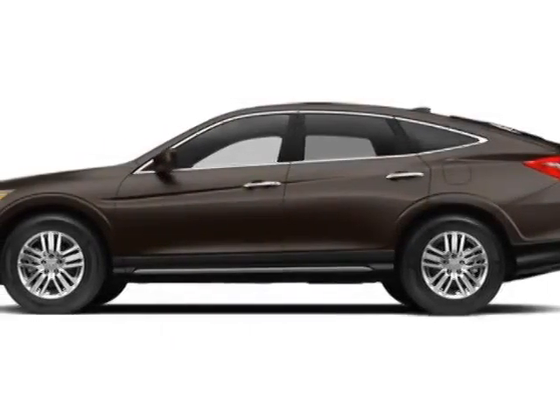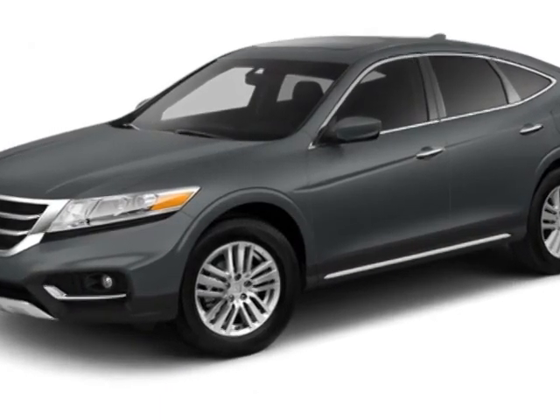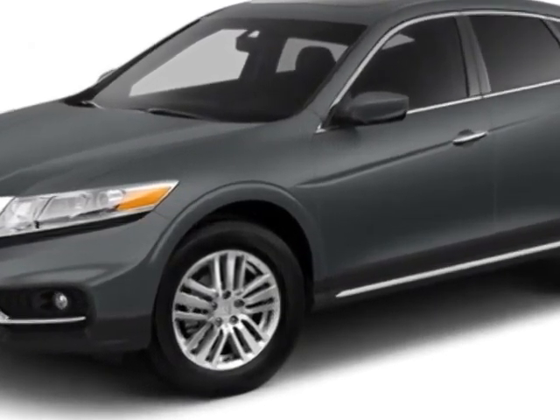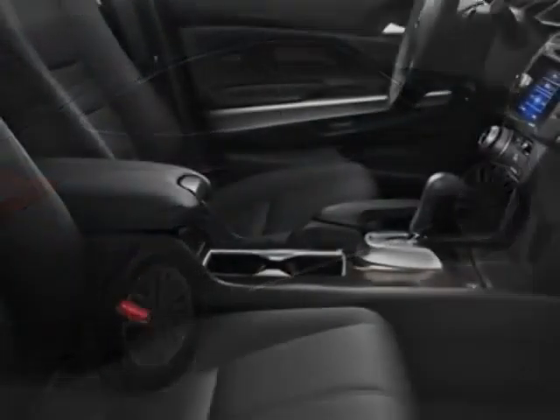Look at this new 2014 Honda Croster. For your protection, this vehicle has a full factory warranty. This vehicle gets an estimated 22 miles per gallon in the city, and an estimated 31 on the highway.